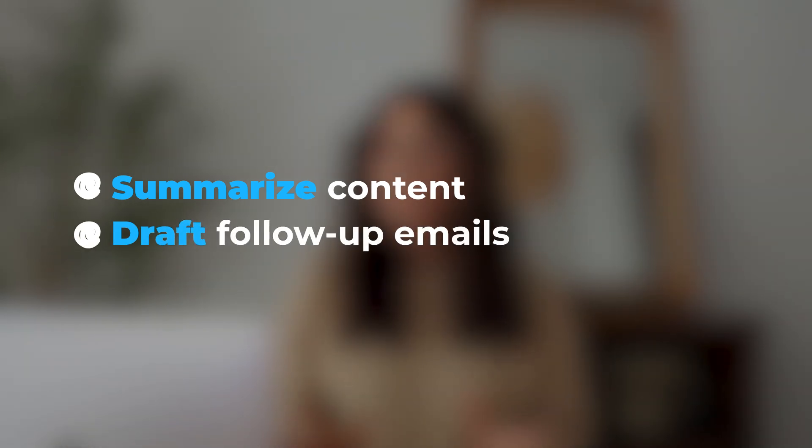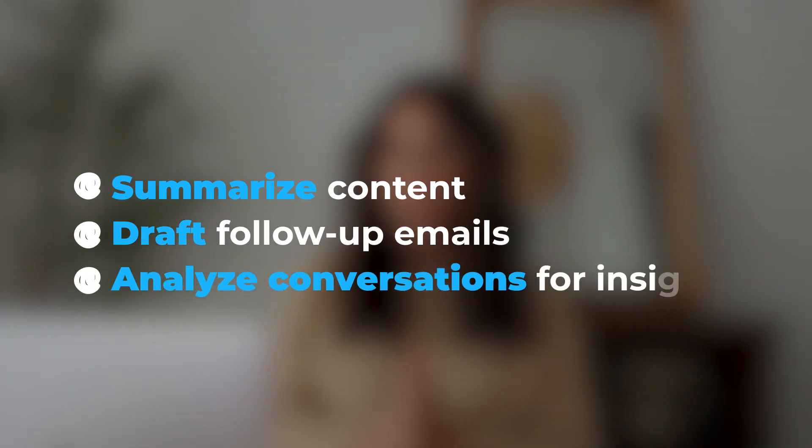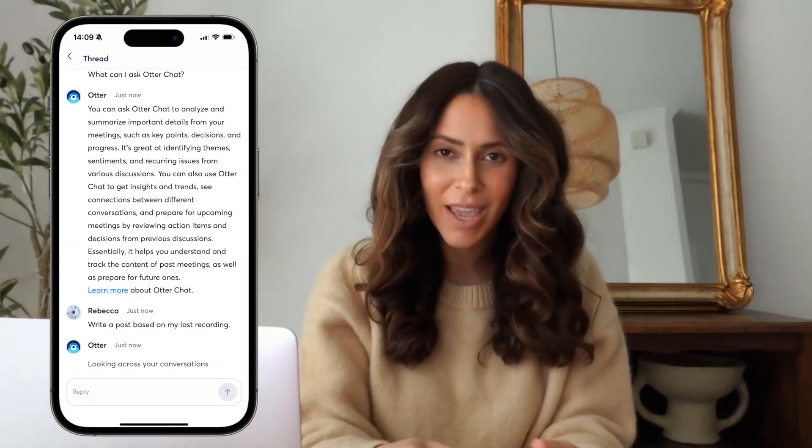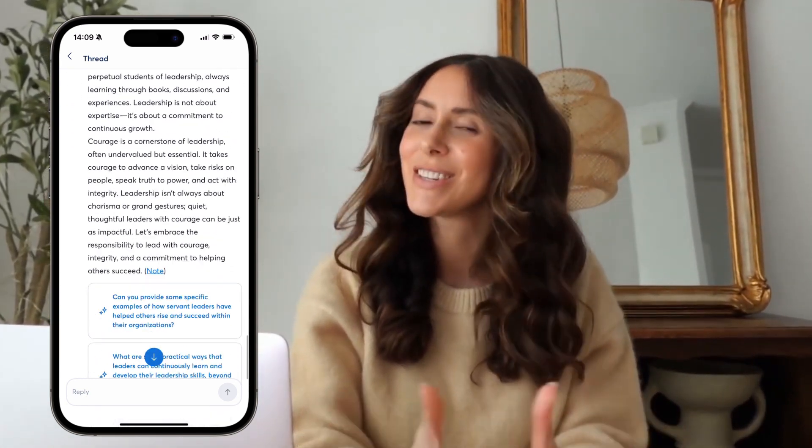It's also beneficial for brainstorming sessions, ensuring no ideas are lost and that all action items are captured. And there's even more — I can ask the app to summarize content for me, create draft emails for follow-ups, and even analyze conversations for insights. The app can also be used to transcribe audio or video content to create written posts, captions, or blog articles. This is so helpful for turning podcasts, interviews, or even webinars into text-based content.